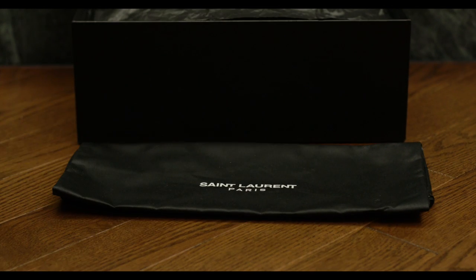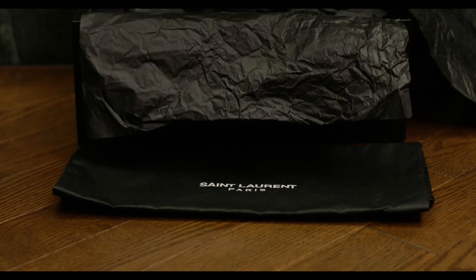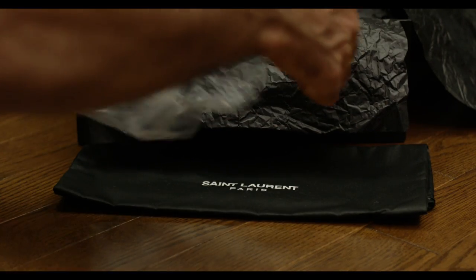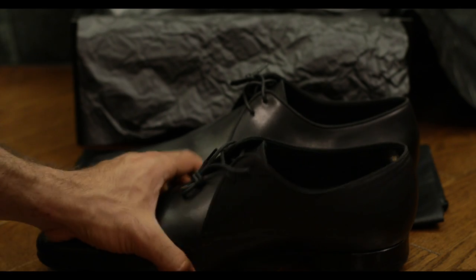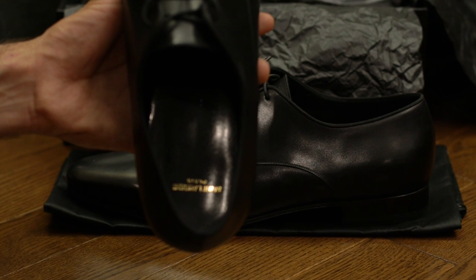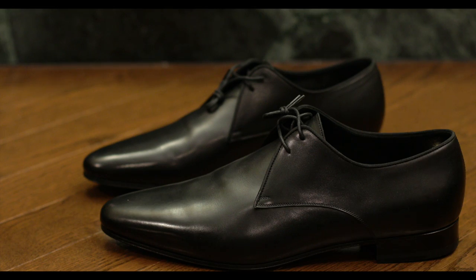These I got for about a hundred pounds. At the time, that was less than 200 Canadian dollars. And yes, they did come with a shoe bag. The shoes are black leather dress shoes with laces and they have beautiful gold St. Laurent Paris writing inside the sole.